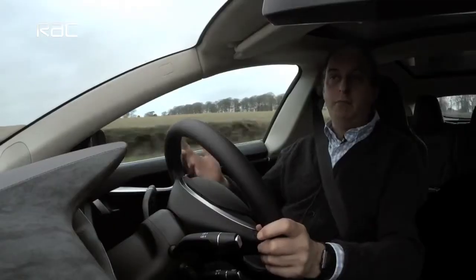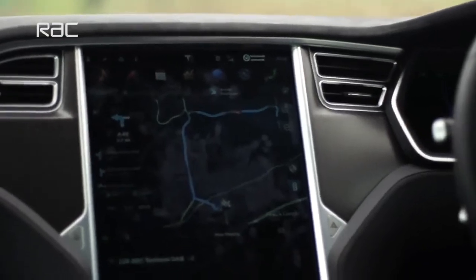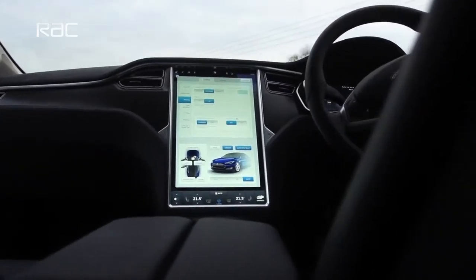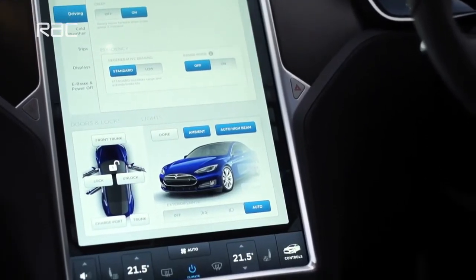So, in addition to all that performance and the obvious tax breaks that you get for having a purely electric car, you also get this interior, which is very, very funky, very modern. You get this massive central display, which isn't to everybody's taste, but certainly if you want your information right in front of you and very clearly and obviously to see, it does that very well indeed.